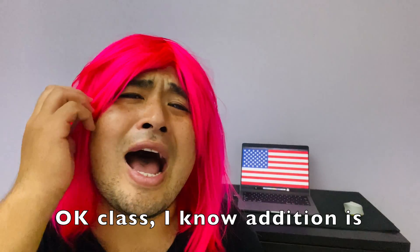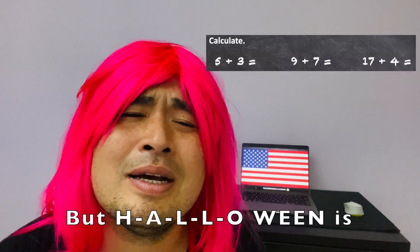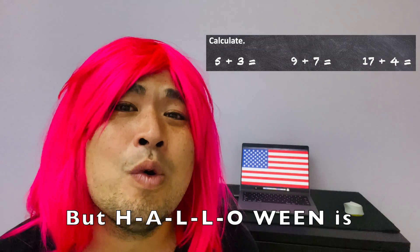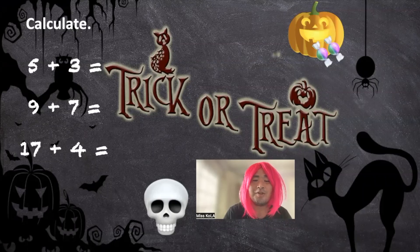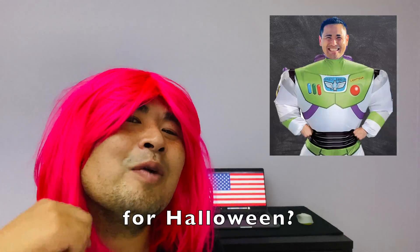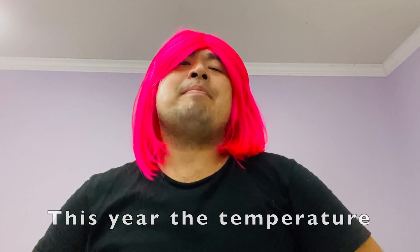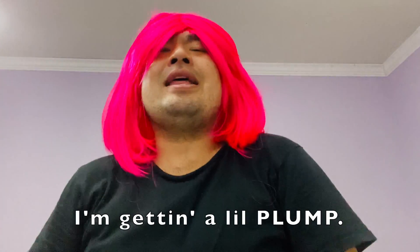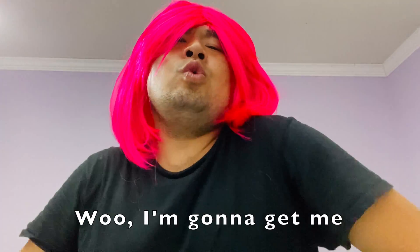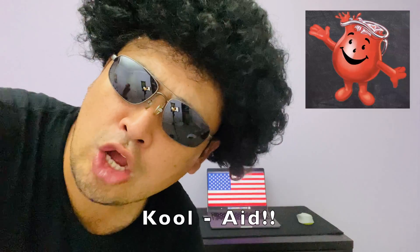Okay, class. I know addition is boring, but H-A-L-L-O-ween is coming up. Isn't this worksheet so cute and fun? Who's dressing up for Halloween? This year, the temperature be rising. I'm sizzling. I'm getting a little plump. I'm gonna get me a red hot dress. Kool-Aid!